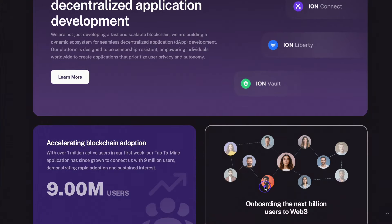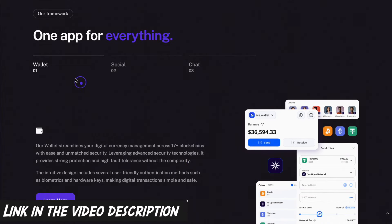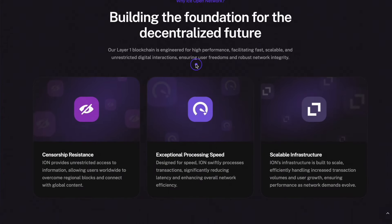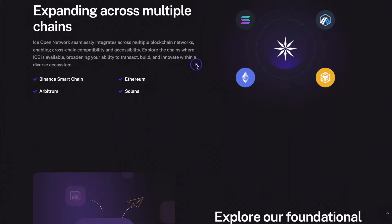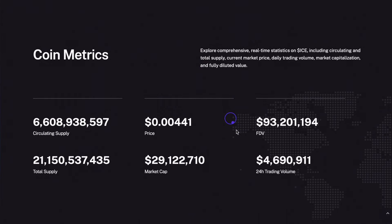For more detailed information about the Ion Test Network and its support for startups, you can visit the project's official website. You can find the link to the website in the description below this video. On the website's homepage, the team shared the main advantages of their network, provided information about the project's products, and data on the current state of their token. I recommend you explore all sections of the homepage yourself, so you can better understand the blockchain's key goals and advantages.